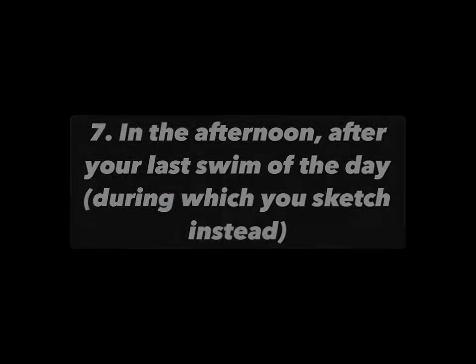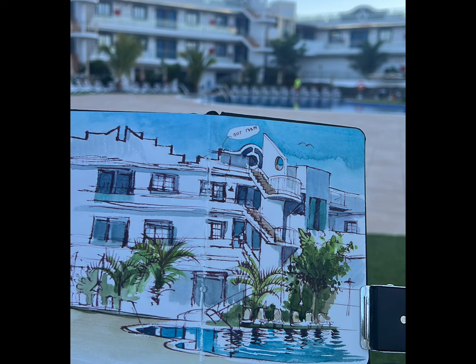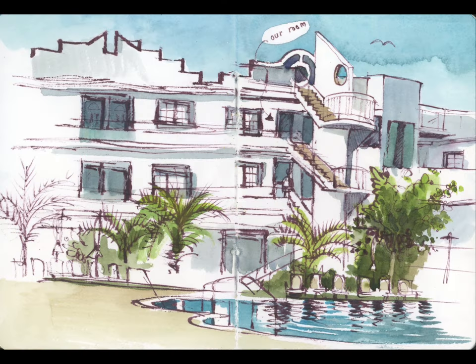Number seven: nipping down for the last swim of the day. When I got there it was a bit cold so I figured I would do a sketch of our hotel instead.